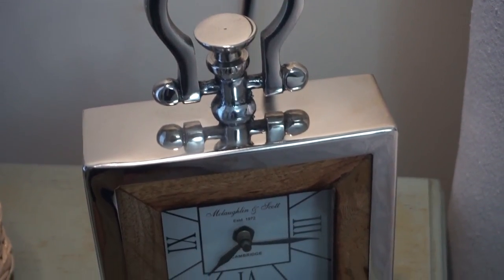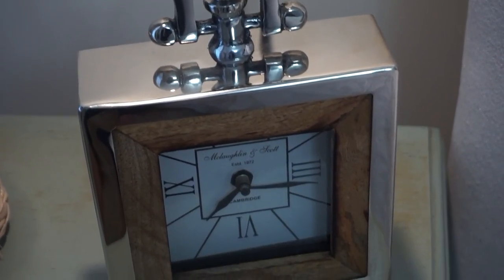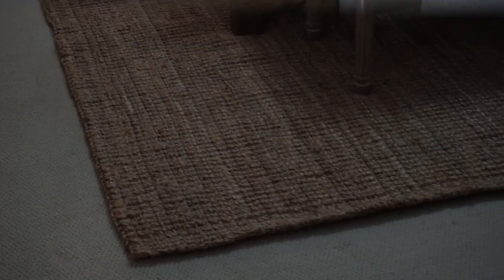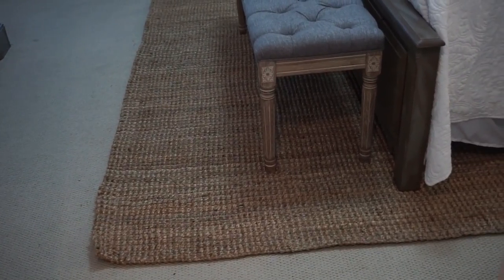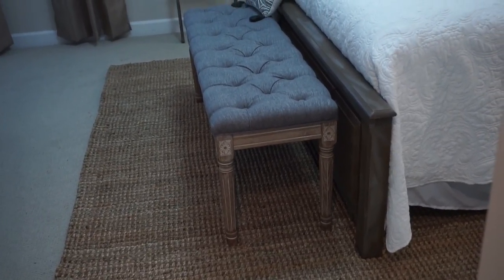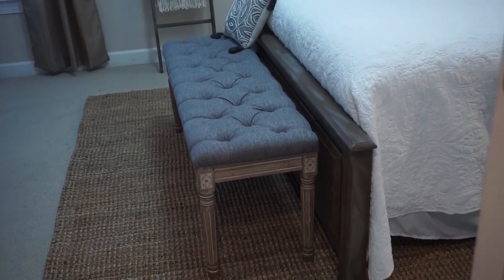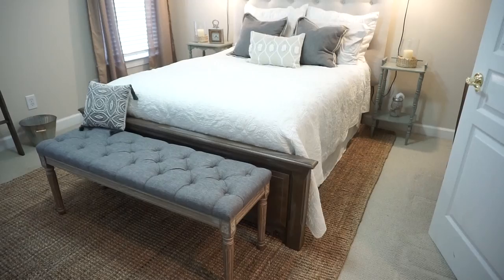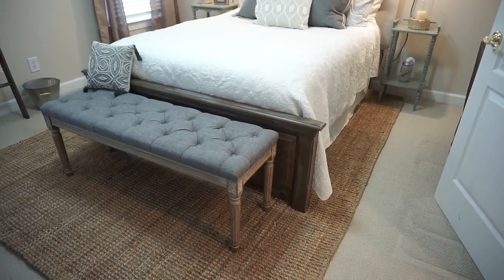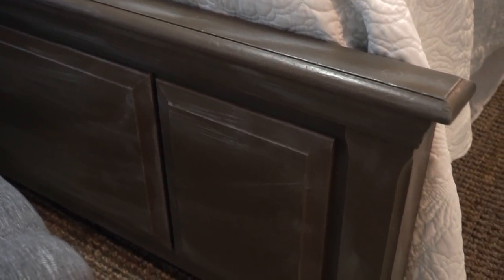I got this clock at TJ Maxx. The area rug in this room I got at Rugs USA — it's the handwoven jute ribbed solid rug in an 8x10. I hit a really good sale, about 55% off the original price. I really like the layered look of the carpet and the area rug.